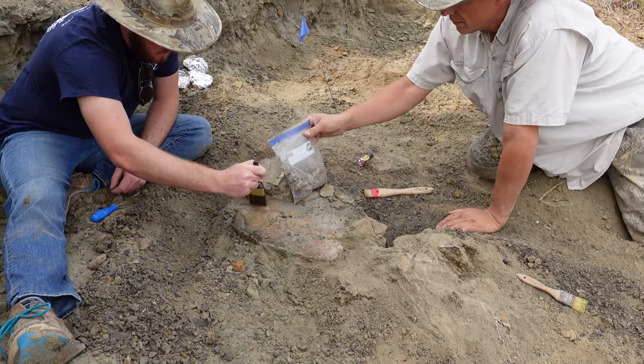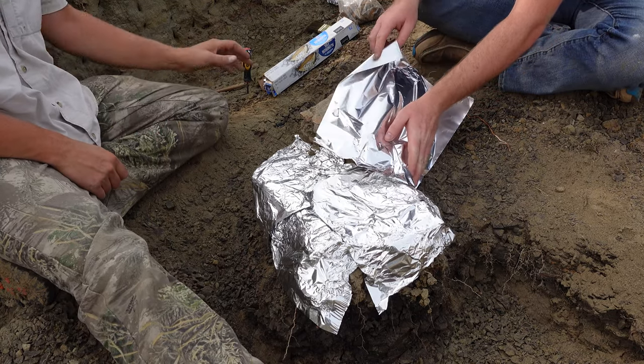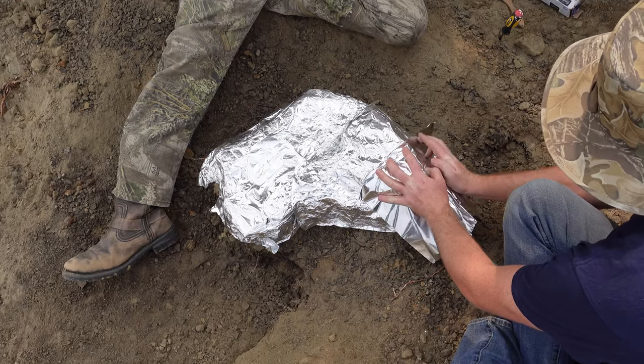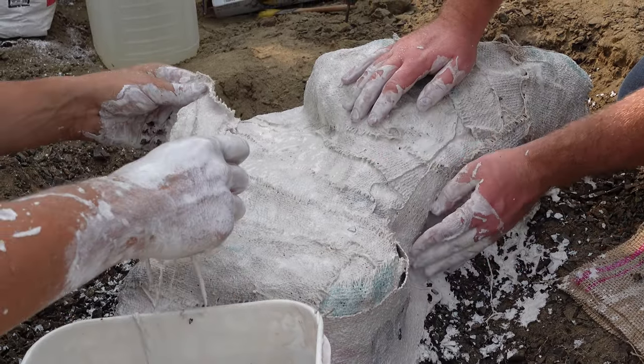After removing the sediment, we'll wrap this partial frill in foil. Then apply the plaster jacket.